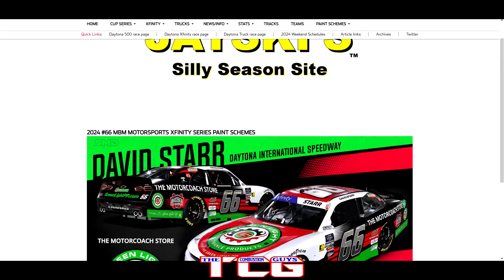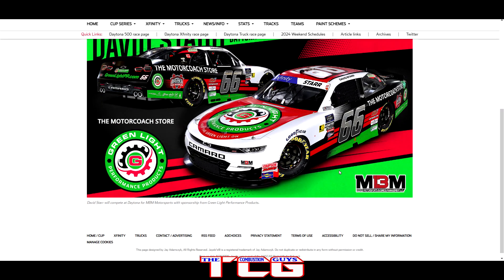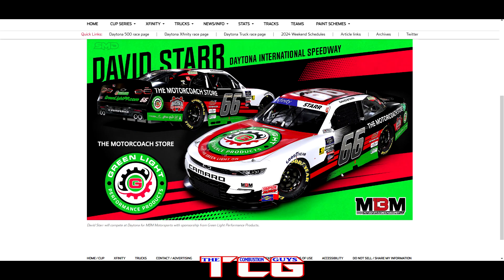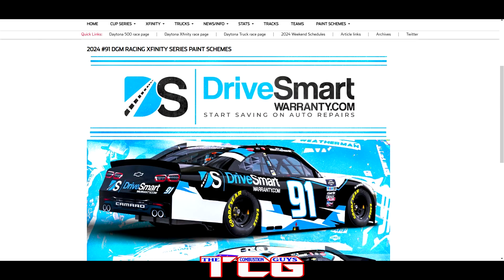We got the number 66 of MBM Motorsports — Motorcoach Store on board with David Starr. This paint scheme gives me some castor oil vibes and a bit of Bobby Labonte Interstate vibes, but I like it. It's colorful, it's pretty, and I like how they brought the red stripe all the way from the roofline down to the hood. That's a sharp looking paint scheme — hopefully they have some speed.